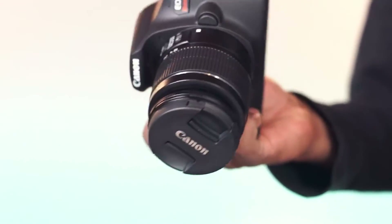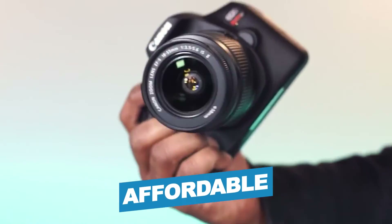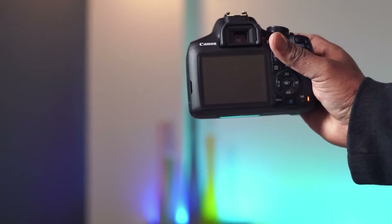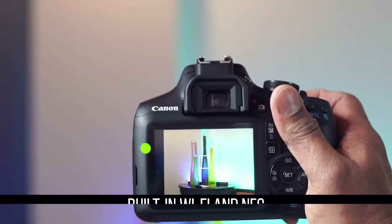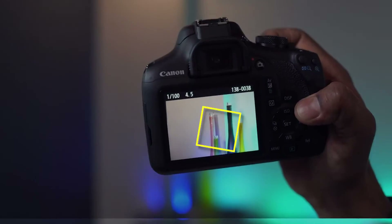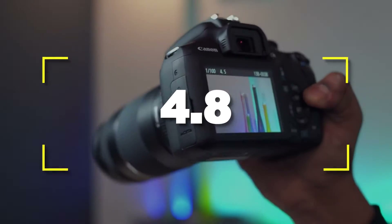Notable features include affordability and creative filter modes. Notable specifications include built-in Wi-Fi and NFC, and a 9-point autofocus system. Users rated this product 4.8 out of 5.